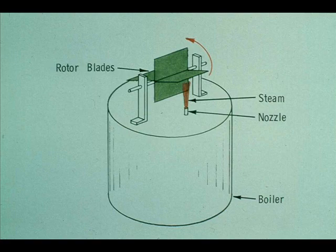Now that you have seen some examples of steam turbines in operation, let's take a closer look at the turbine itself. There are two basic types: impulse and reaction. The most common type, the impulse turbine, is shown here.